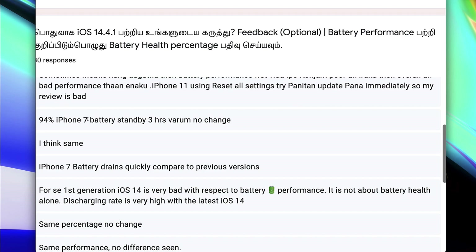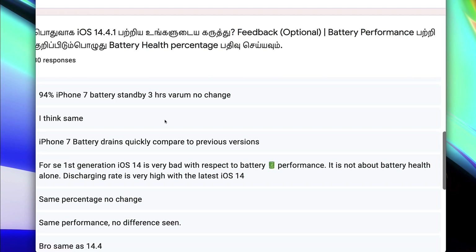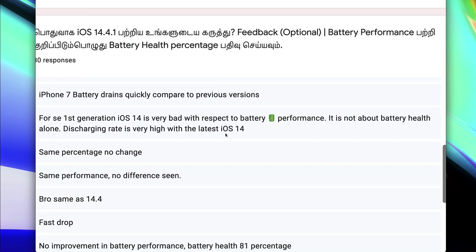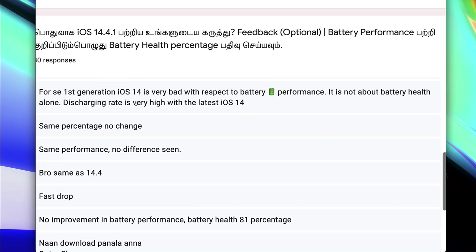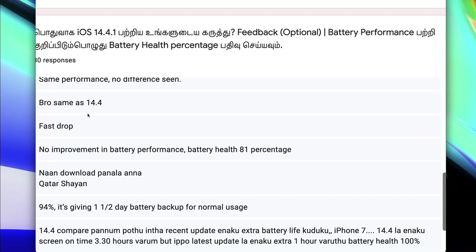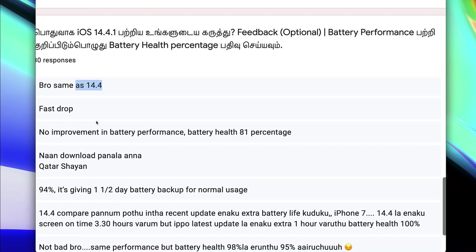There is a 94% battery health on the iPhone 7 with no change in 3 hours. The iPhone 7 battery drains quickly compared to previous versions. iPhone SE first generation — iOS 14 is very bad with respect to battery performance. It is not about battery health alone; the discharging rate is very high with the latest iOS 14. Same percentage, no change. Same performance as 14.4.